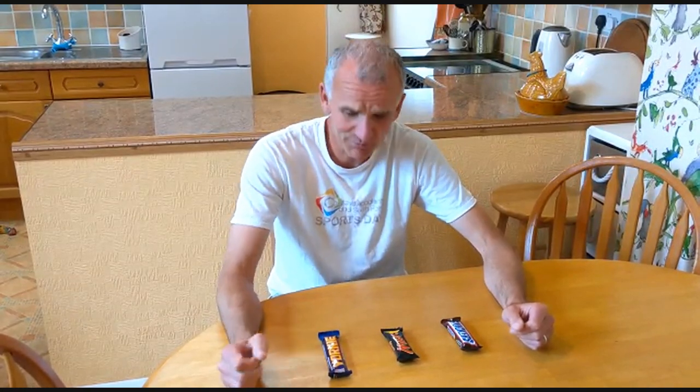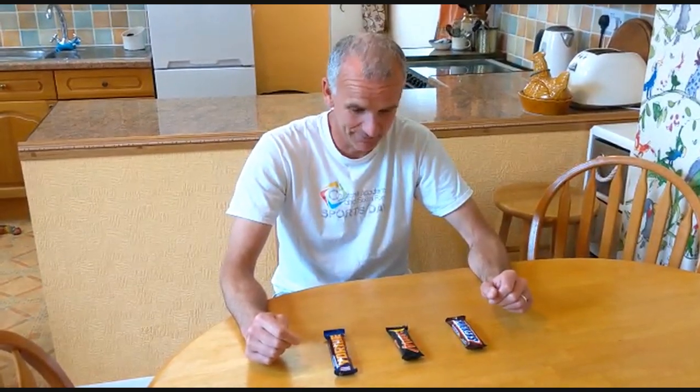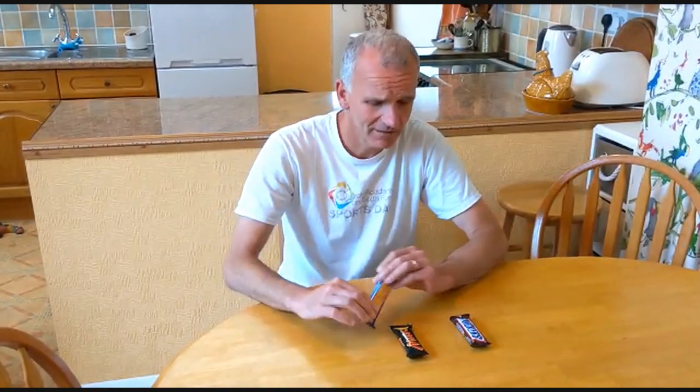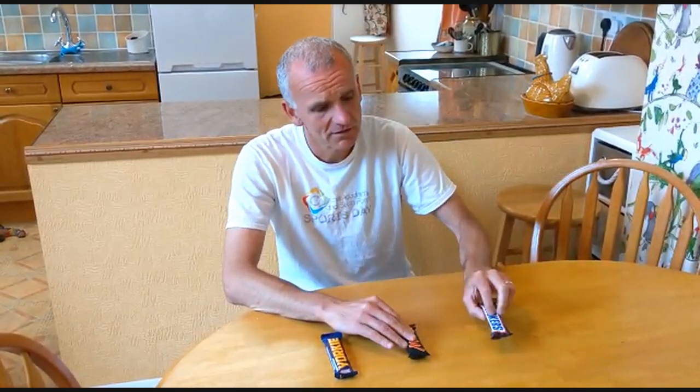Welcome to where we answer the most important issues of the day. This week: which is best? Yorkie, Mars, or Snickers?